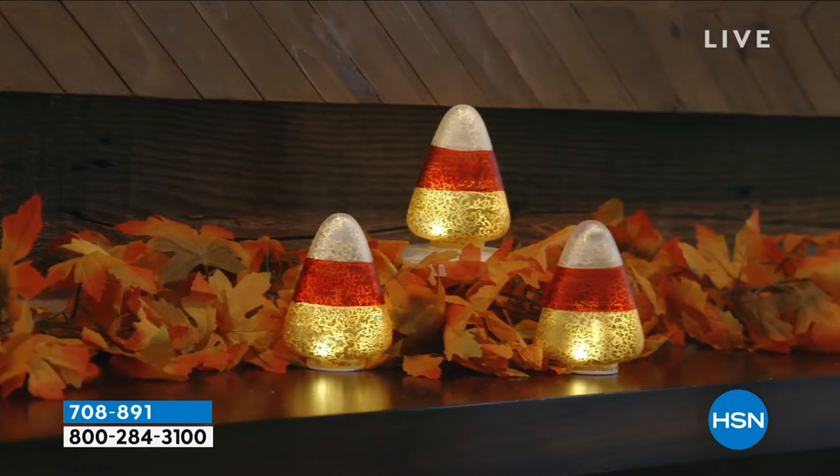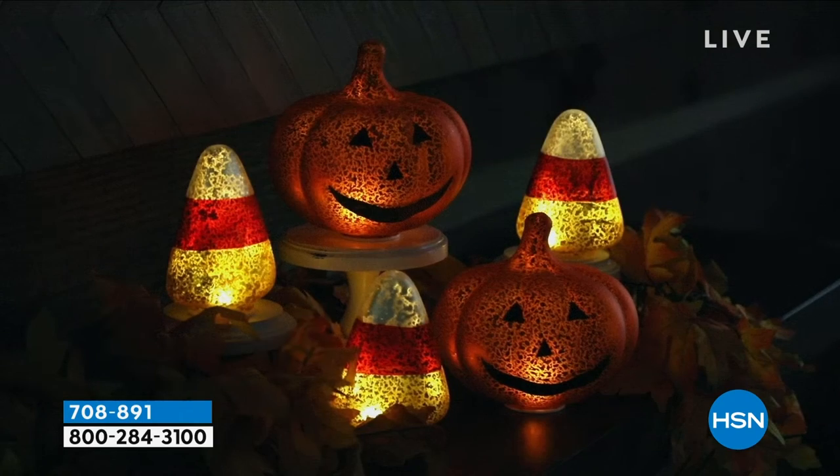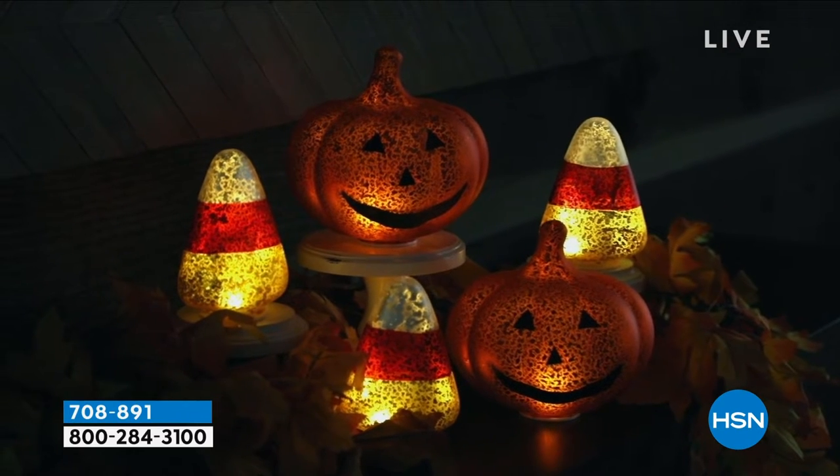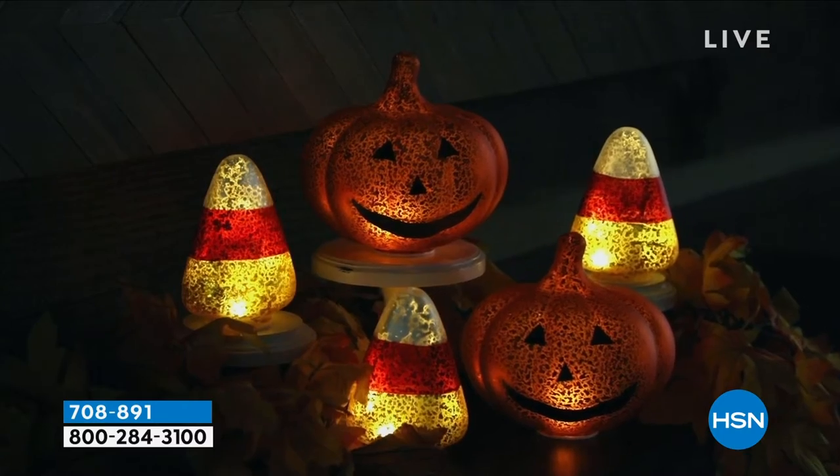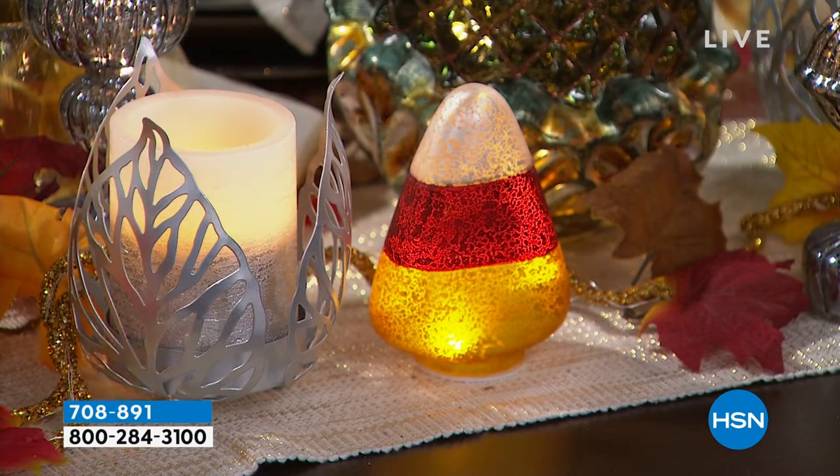I love the glasswork that is on here. It is glass, hand-painted as well. And they stand just about four and a half inches in height. All three of them come together, and that's some of the reasons why you will love to get this home.